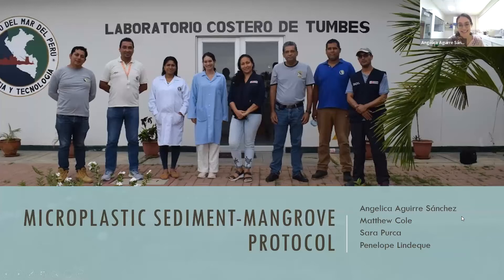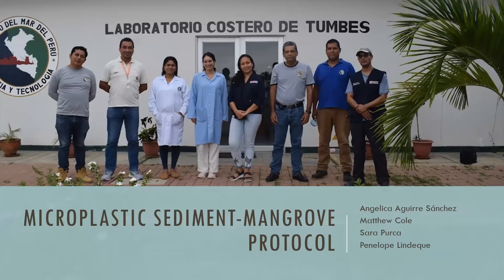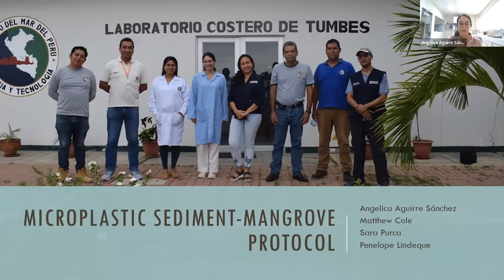Good morning, everyone. My name is Angelica Guerre, and with Drs. Magical Sarapulca and Penelope Lindegh, we have made a proposal from the Microplastic Segment Magriff Protocol.